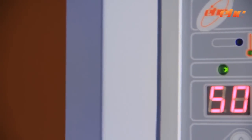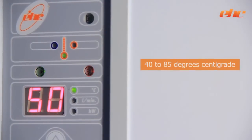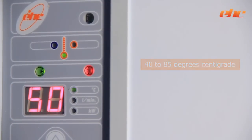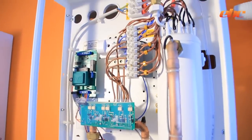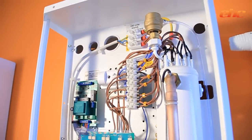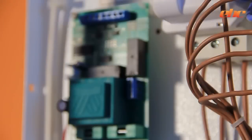The easy to use control panel displays the boiler temperature, which can be adjusted between 40 to 85 degrees centigrade dependent on the system requirements. It also offers the installer commissioning information such as flow and return temperatures, flow rate and kW consumption. It also provides fault finding diagnostics.